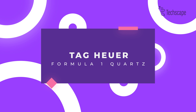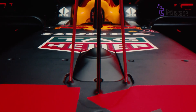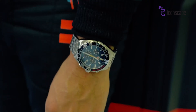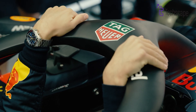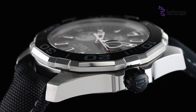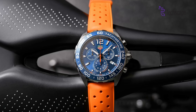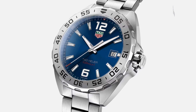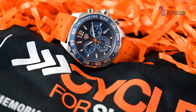Tag Heuer Formula 1 Quartz. And then comes the quartz from Tag Heuer's Formula 1 collection. This 41mm timepiece embodies the brand's motorsport DNA, offering an accessible gateway into the world of Tag Heuer luxury. It delivers low maintenance, perfect for those seeking a grab-and-go companion. The bold, Formula 1-inspired design boasts numerous dial and strap bracelet combinations. Whether you prefer the classic stainless steel bracelet or a trendy leather strap, there's a Formula 1 Quartz to match your personality.